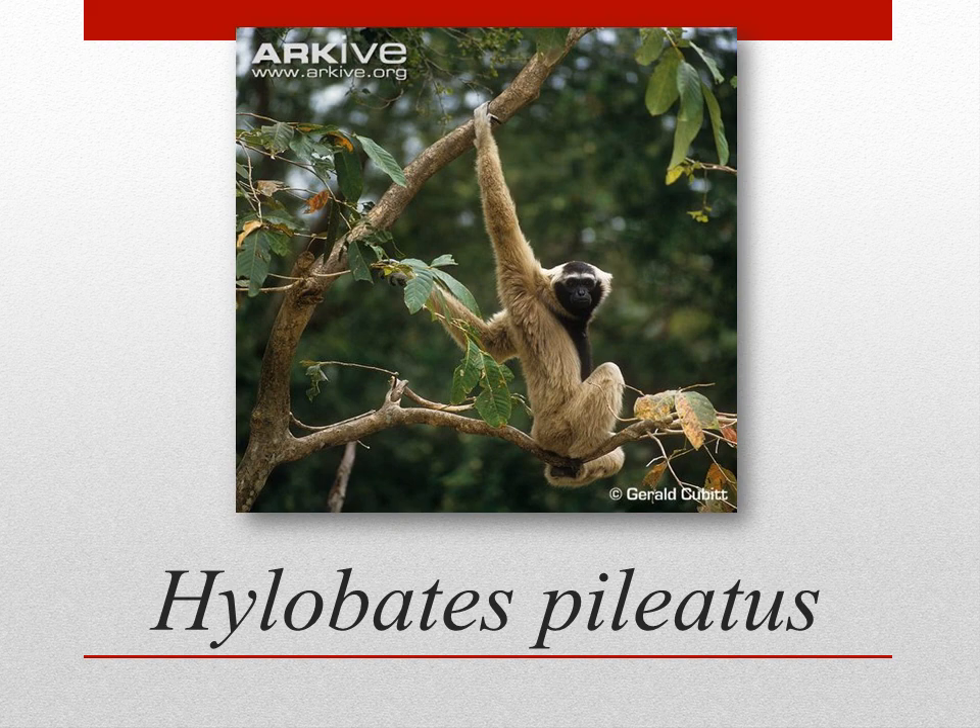The Pileated Gibbon, known to scientists as Hylobates pileatus, is a family of gibbons that thrive in Southeast Asia, mostly in tropical regions such as Cambodia and Thailand. Like other gibbons, they have slender bodies and long arms, and no tail. Similarly to us, they are mammals.